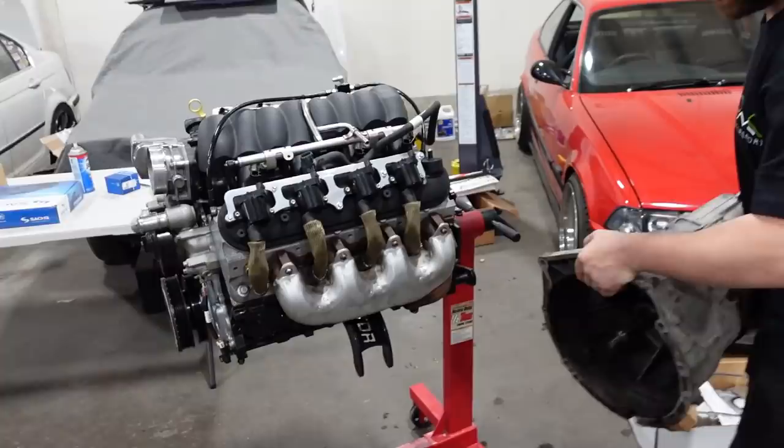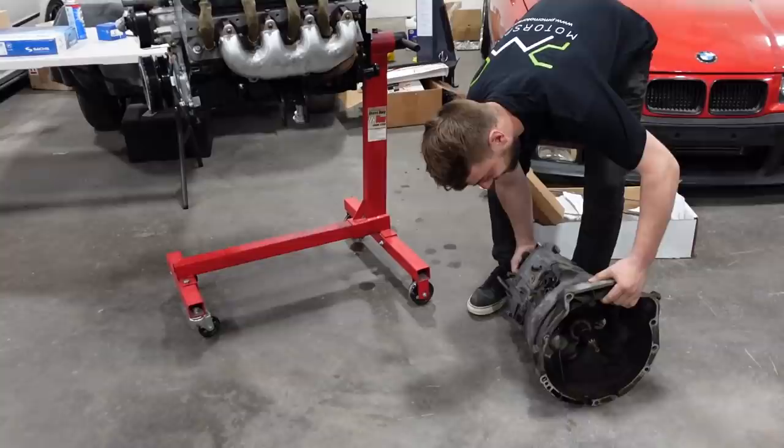You gotta pick this thing up and put it next to the LS motor. Look at this thing — look how big the engine is compared to the transmission, dude. That poor thing. I think we all know what meme we're thinking of right now.